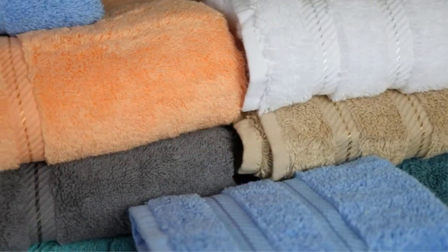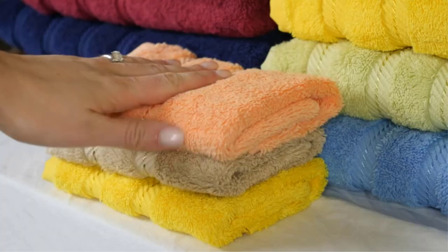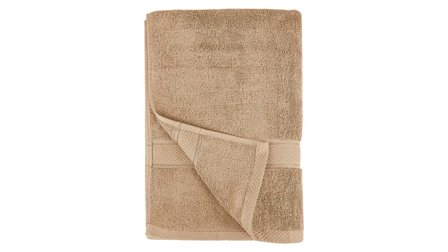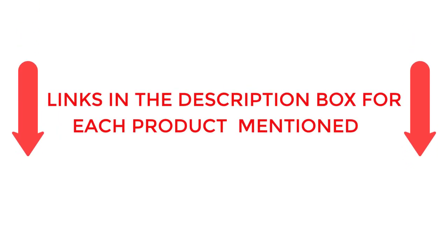To help you make an informed decision, I did extensive research, read tons of reviews, and compiled a list of the best bath towels from reputable brands. After much research, I found these products very helpful for people like you. If you want to know about the price and other information, be sure to check my description. So without any further delay, let's jump into the video.